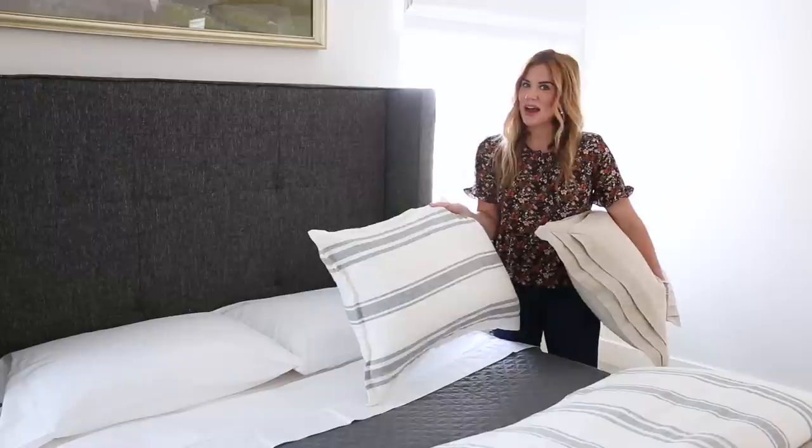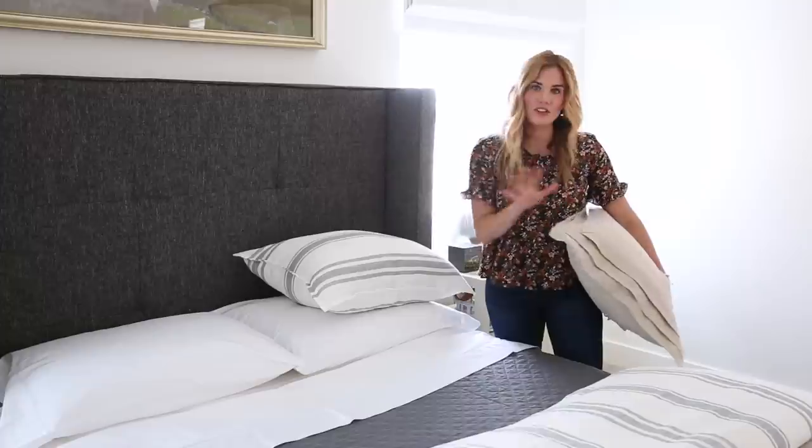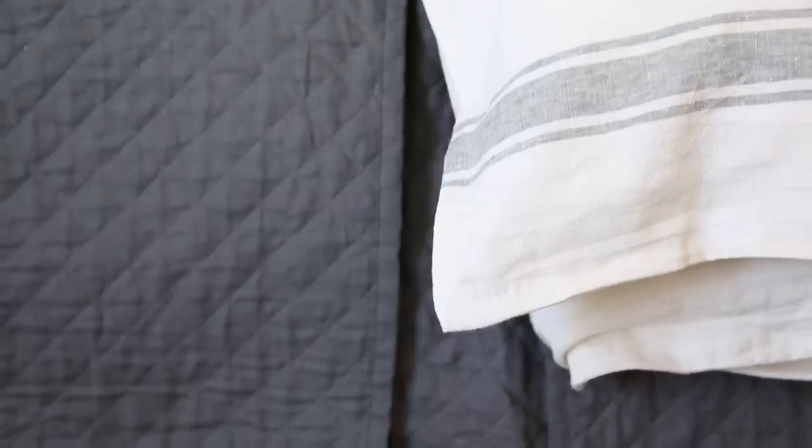If you decide to match your shams to your duvet — I like this look and we do it a lot — but you don't want to buy everything else in the set too. Break up the quilt and the sheets with something else to keep it from being too matchy-matchy.